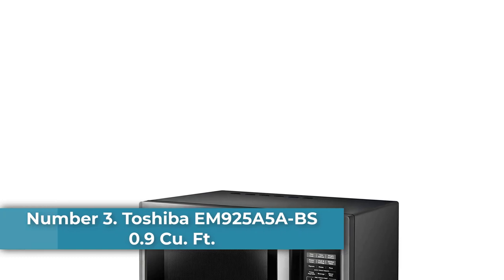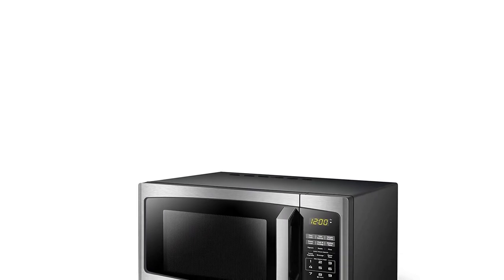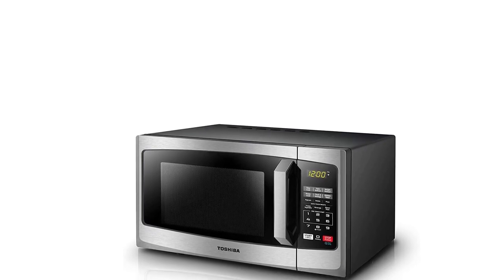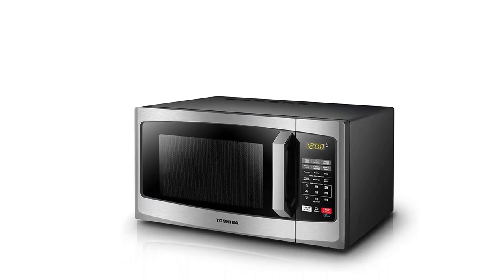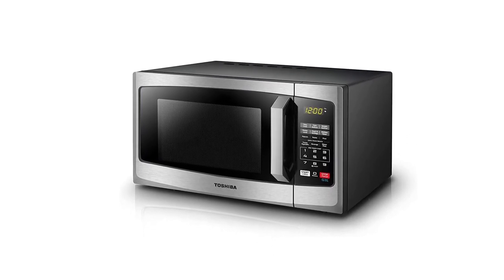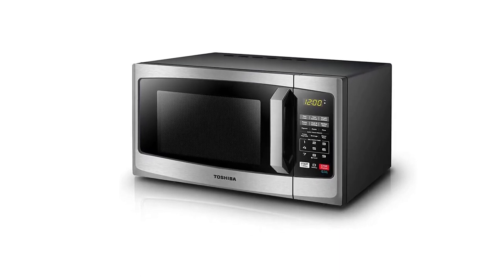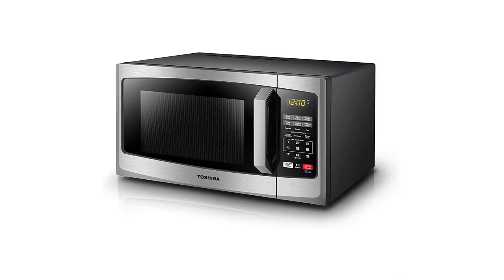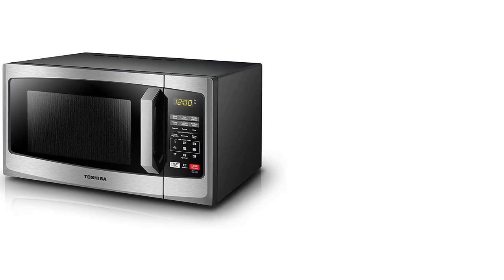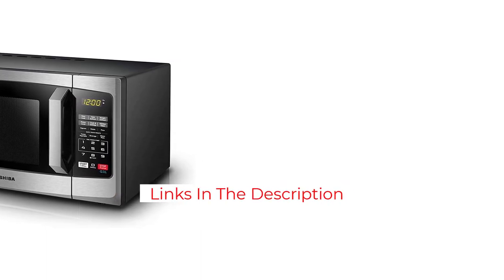Number 3: Toshiba EM925A5 ABS 0.9 cubic foot, 900-watt countertop microwave. This microwave has everything you need for basic tasks, plus a little more. It's great for reheating dinner for one or steaming frozen broccoli for a side dish. The inside capacity is 0.9 cubic feet, with a 10.6-inch diameter turntable large enough for a dinner plate or rounded casserole dish. It has 900 watts of cooking power, 10 power settings, and a digital control panel. The defrost setting lets you choose a defrosting time, or you can enter a weight to let the oven do the thinking.